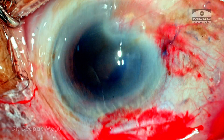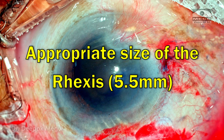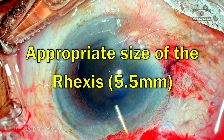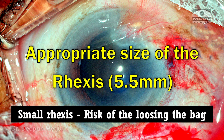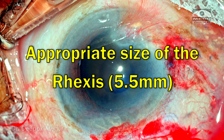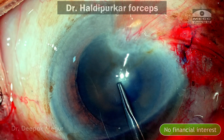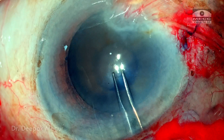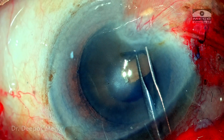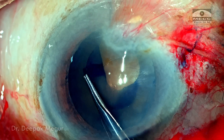As I'm planning an IOL trap technique with optic capture, I need an appropriately sized rhexis of at least 5.5 mm. A smaller rhexis would make it difficult to prolapse the nucleus out of the bag and risks losing the bag entirely. I'm using Dr. Haldipurkar's forceps to puncture the anterior capsule with a sharp tip. As I tear the anterior capsule, I can visualize wrinkling along the edges of the tear, suggesting poor zonular health.